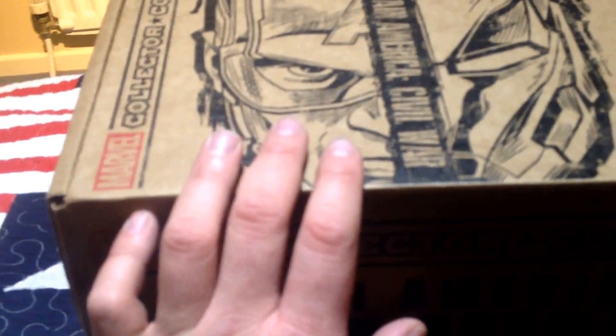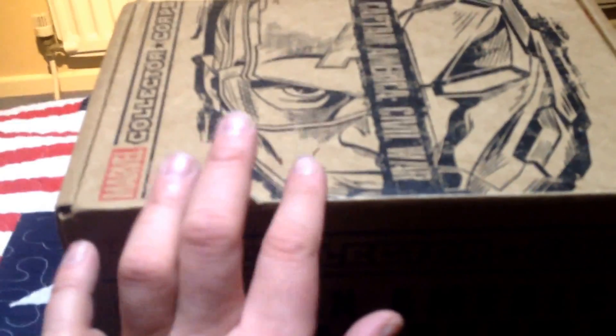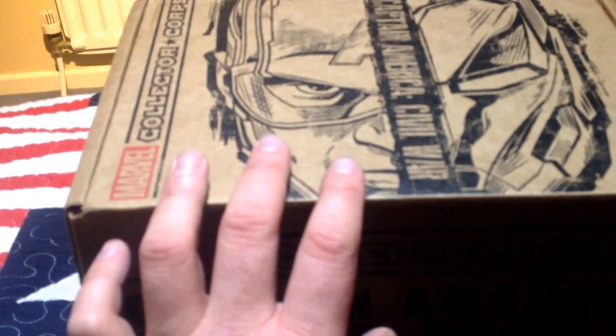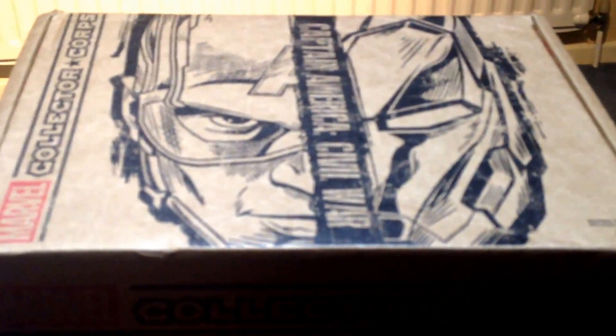I might be wearing this on Monday if I go to the cinema. My first AFC in Civil War is Sunday. It's a Team Rogers shirt. But without further ado, let's crack this thing open and see.